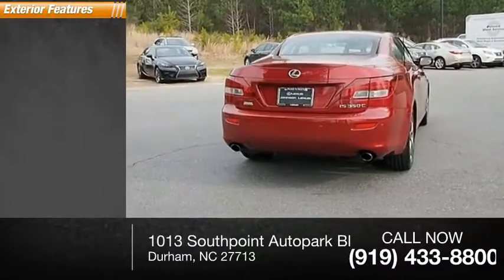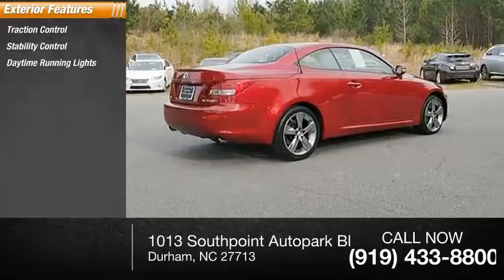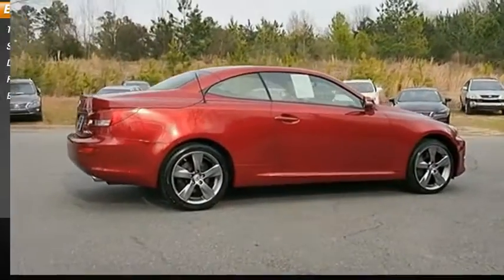Here are some of this vehicle's great options: traction control, stability control, daytime running lights, fog lights, and braking assist.